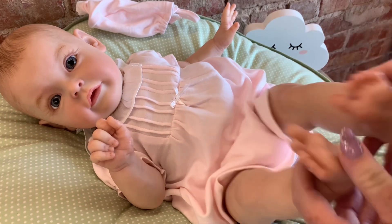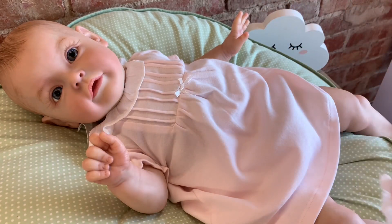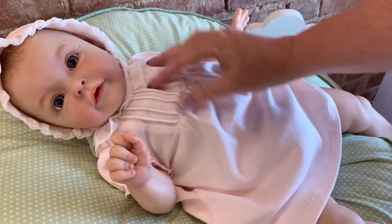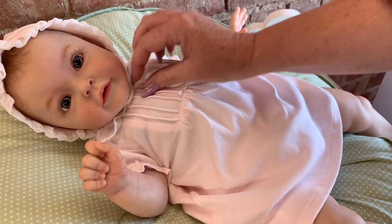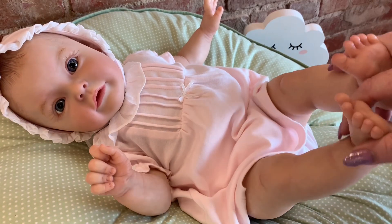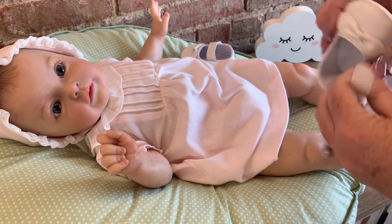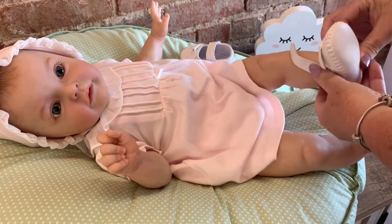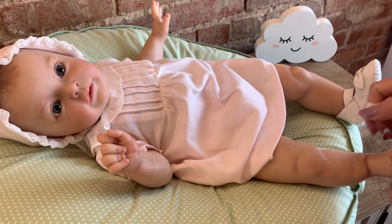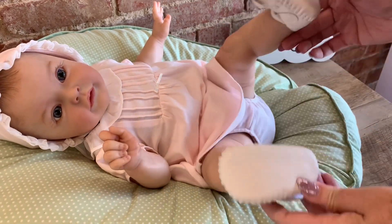Now we gotta get you some shoes for your little tootsies. Let's show everybody what else we got — we got a cute little bonnet and I have not even tried this on her yet, but I want to see what it looks like. Oh Nadia, you look so cute! She's got a little bonnet that goes with it. I hope she keeps it on her head — okay, she's not taking it off! All right, I've got her some little sandal shoes, we're gonna put these on her little feet. There we go, you're all set sister, all ready to play!